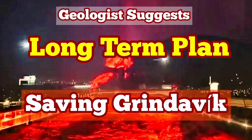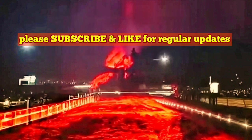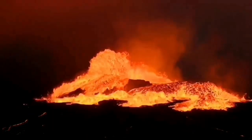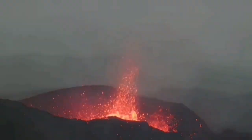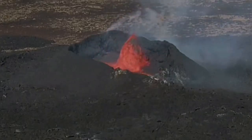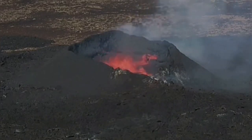We have had many eruptions since 2021 in the Reykjanes Peninsula of Iceland. They started in March with the eruption of the Fagradalsfjall volcano, followed by the Meradalir and the Litli-Hrútur volcano, which erupted in sequence along the plate boundary in that area. This is a new volcanic system.